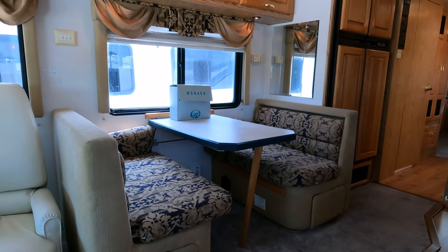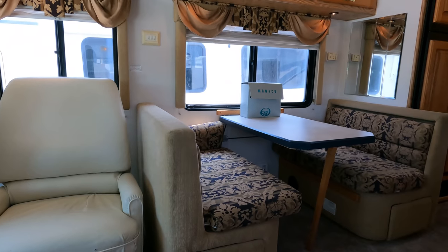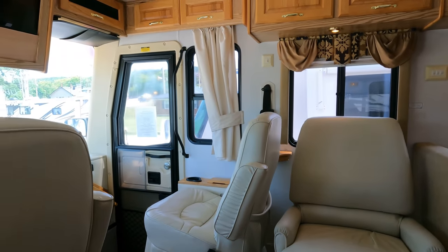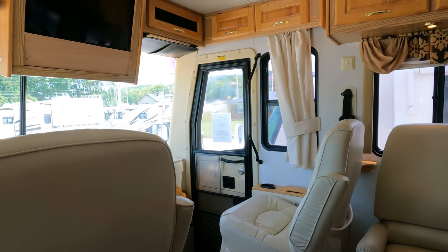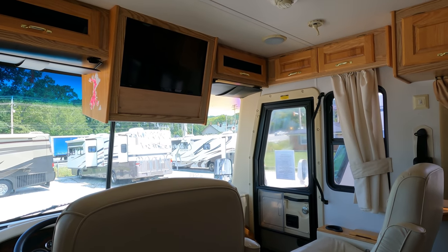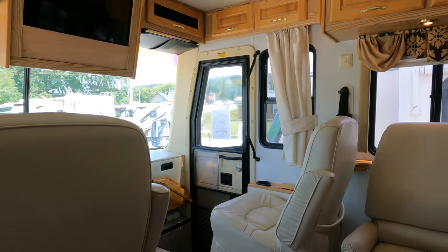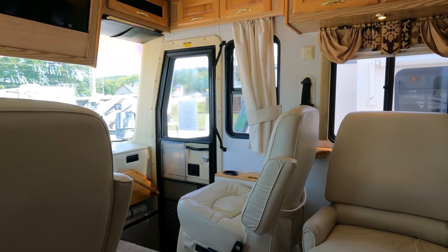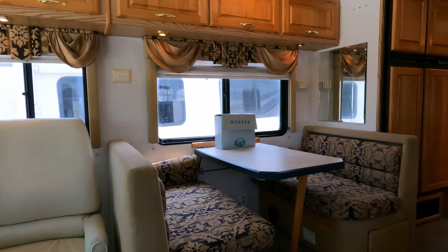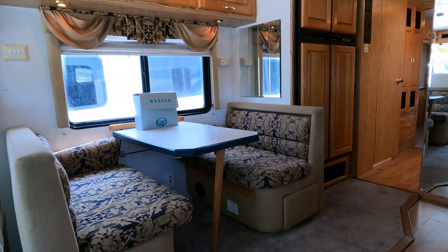We do have some limited financing on a 2002. I usually tell people on older units like this — and really for any RV purchase — check with your bank or credit union first, see what loan terms and interest rate they can offer, then see what we can do, and see which one works better for you. Sometimes it's us, sometimes it's your bank or credit union.